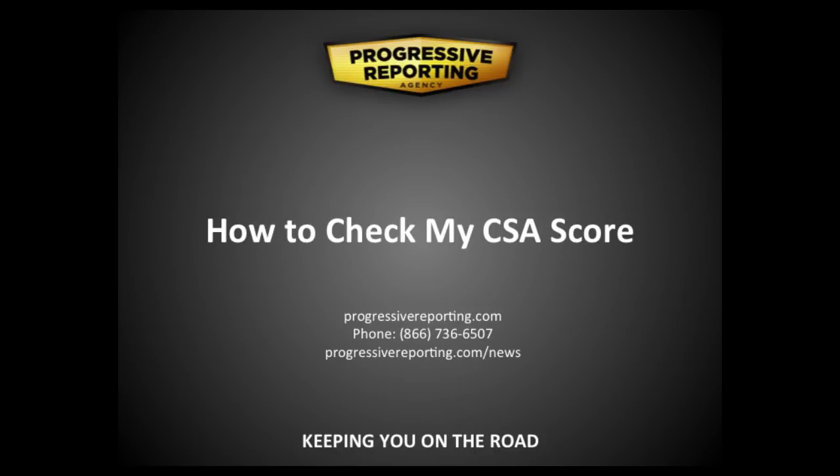Knowing your CSA score is incredibly important for several reasons. First, they determine how often your vehicles are pulled aside at ports of entry for roadside inspections. Second, if your scores are out of whack, they'll lead to inspections or DOT audits and compliance reviews. I've been told by FMCSA inspectors that if you have two or more basic scores above the threshold for two consecutive months, you're placed on their list to be audited.